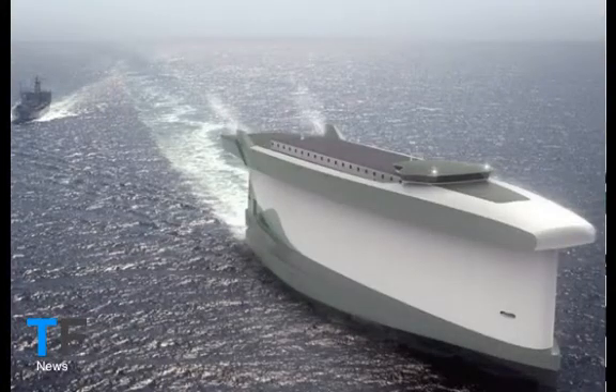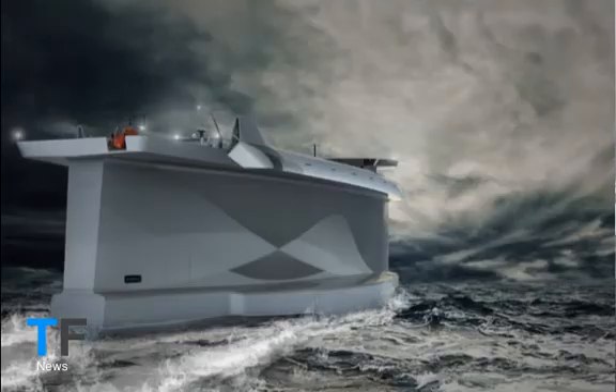While it's a form of transport few of us see, shipping packs a punch as a polluter. According to a recent study, shipping accounts for around 3% of global CO2 emissions. Not surprising when you consider that the engines of the world's estimated 90,000 cargo ships are in use 24 hours a day while traveling.